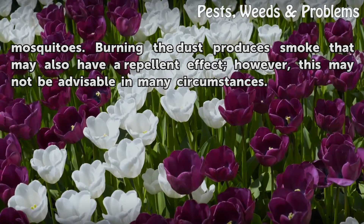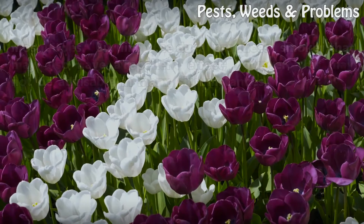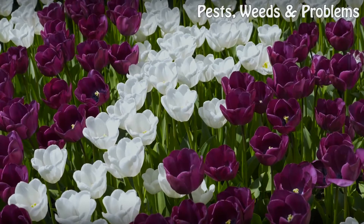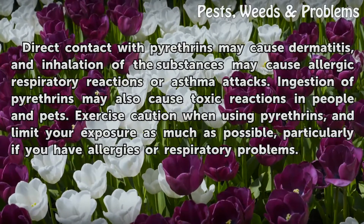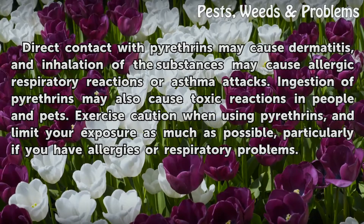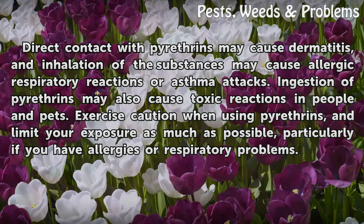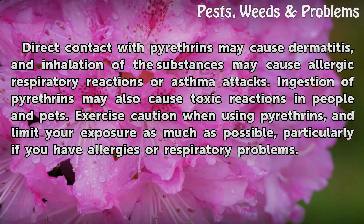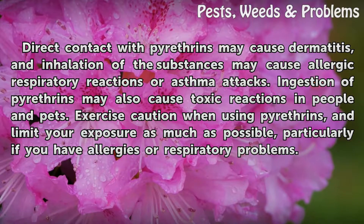Burning the dust produces smoke that may also have a repellent effect, though this may not be advisable in many circumstances. Warning: direct contact with pyrethrins may cause dermatitis, and inhalation may cause allergic respiratory reactions or asthma attacks. Ingestion of pyrethrins may also cause toxic reactions in people and pets. Exercise caution and limit your exposure, particularly if you have allergies or respiratory problems.